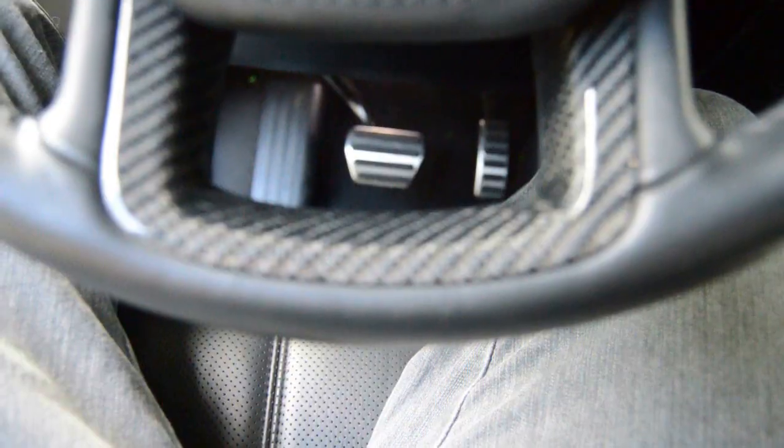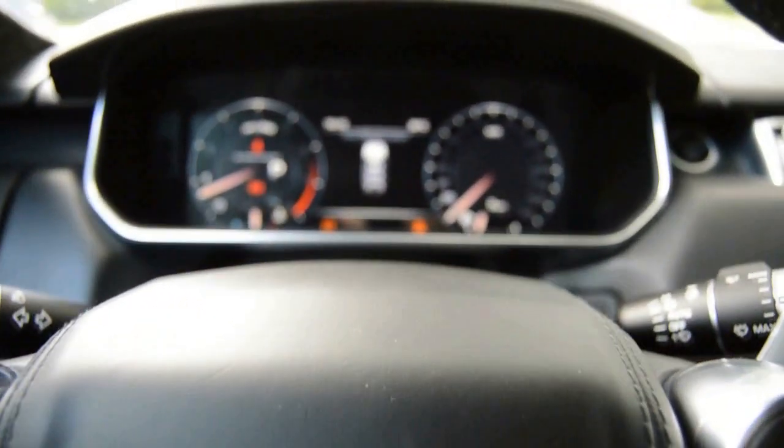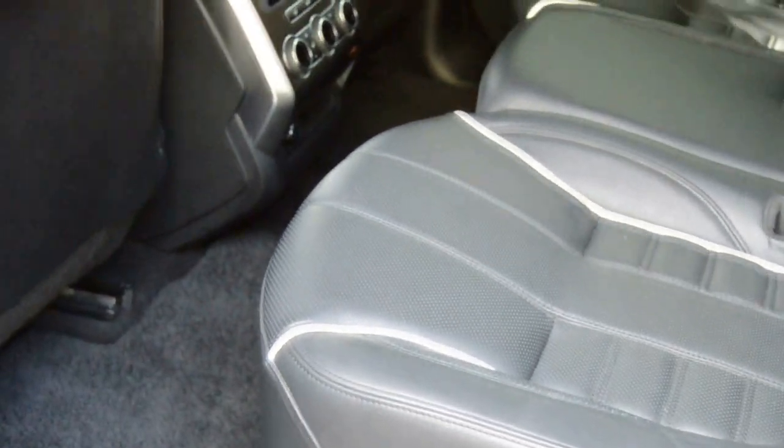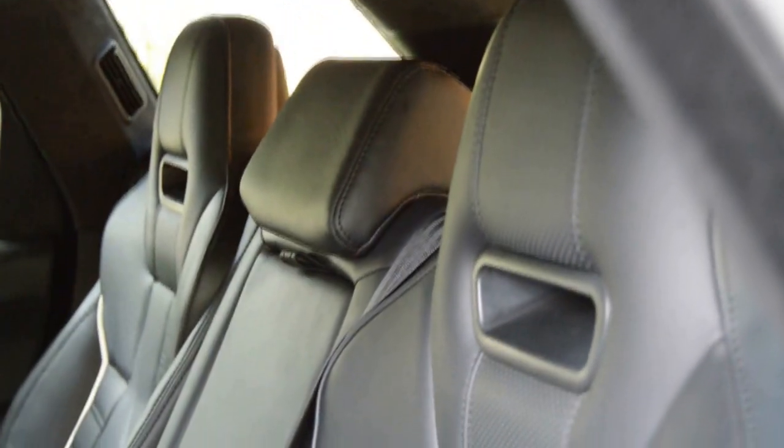Isso aqui é sensacional. Acabamento excepcional — detalhe para os bancos concha, é algo que é apaixonante nesse carro. Eu estava vendo uma matéria com esse carro dessa cor exatamente, mas com o interior bicolor. Eu gosto bastante, acho que fica muito legal.